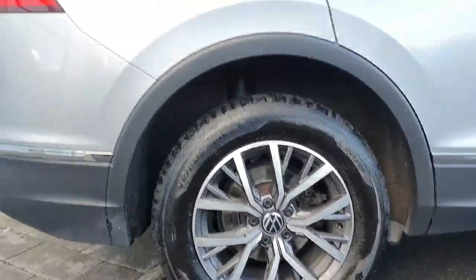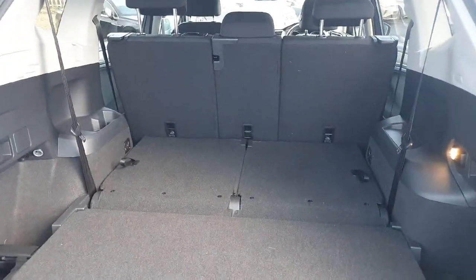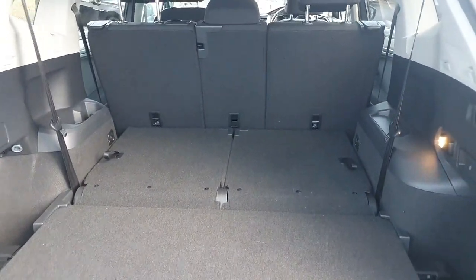Starting off with the alloys, we have beautiful 17-inch metallic alloys. Moving around to the boot, you can see we have plenty of space — as it is the Allspace — for the weekly shop and much more. And if you do need two extra seats, they fold up just there.